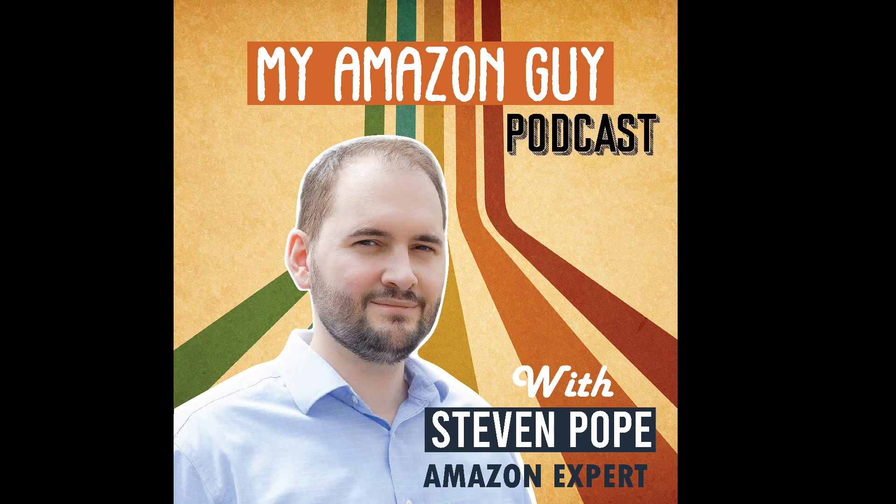Welcome to the My Amazon Guy podcast. This is your host Stephen Pope. Today we're going to be talking about A-plus content or enhanced brand content. I'm now joined by Marima Makaya. Thanks for joining. Marima is the creative director at My Amazon Guy and she has developed more than a hundred different ASINs of content and designs and also leads our design team.